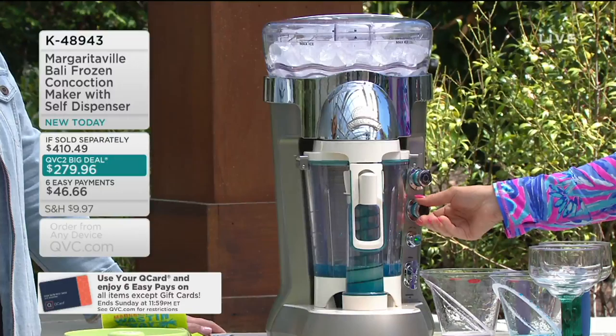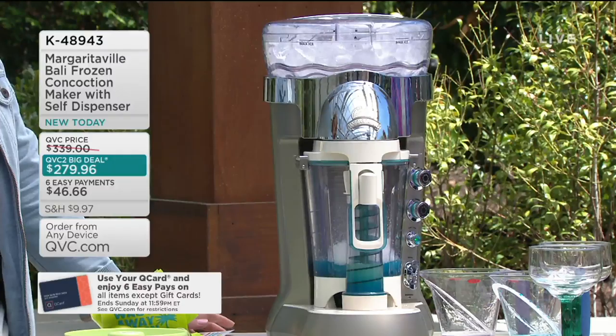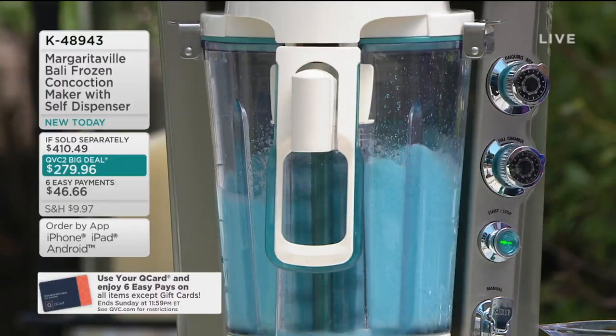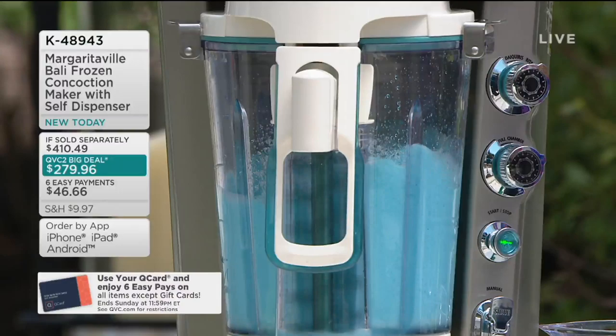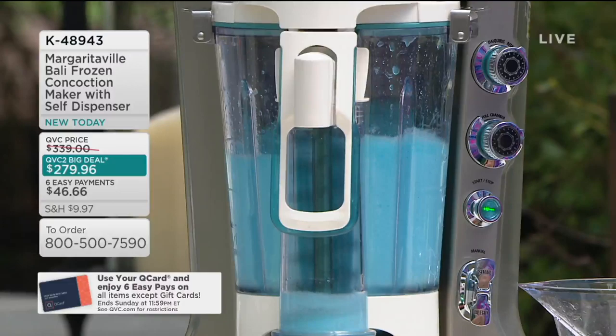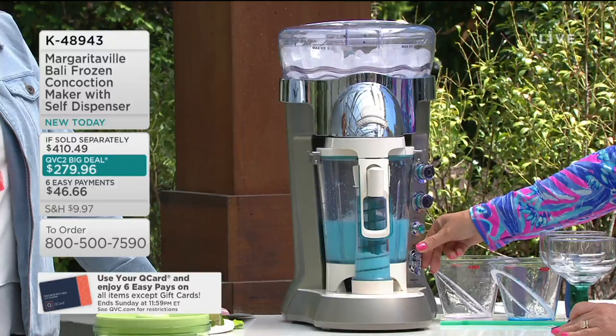Now I can walk away, go get some hors d'oeuvres, greet my guests, do whatever I want. You can see the ice in there — shaving the ice and mixing it, bringing it all through the auger so you're getting a perfect drink every time. You're going to get perfectly shaved ice so you have a restaurant-quality drink — the kind you'd go to a restaurant and pay $12 to $15 for, or you can make it at home.